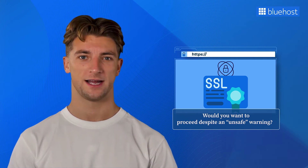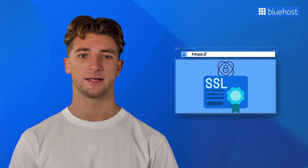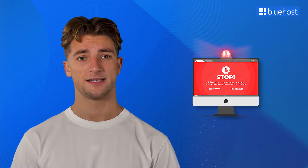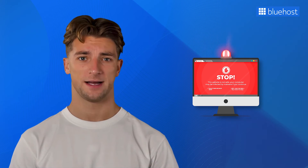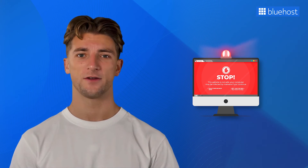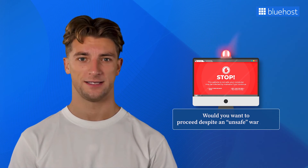Google announced that websites with SSL would potentially rank higher in search results. Since then, countless websites have switched from HTTP to HTTPS, reaping the rewards. When someone visits an HTTP website using the incognito window in Chrome, they're greeted with that dreaded 'not secure' warning. And if they try to fill out a contact form on an HTTP website, it's instantly flagged as unsecure. Put yourself in your readers' or customers' shoes – would you want to proceed despite an unsafe warning?